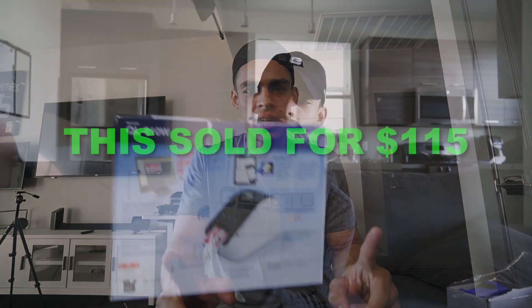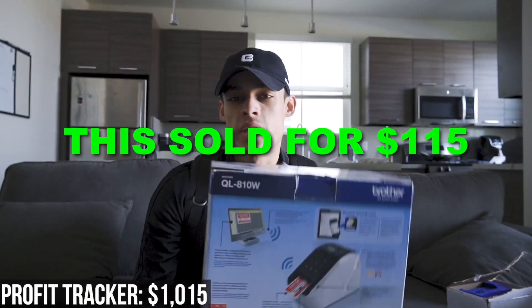Those are some of the things I sold last month. Camera gear is just what I sell because it's what I know the most about. I've been really focused on camera gear for the last three years, and over that time I just learned the market more and more.